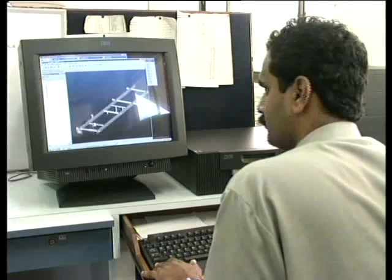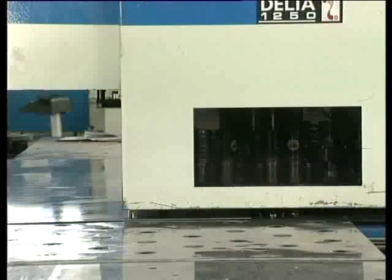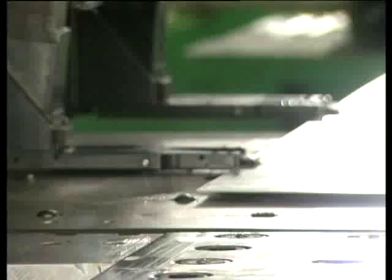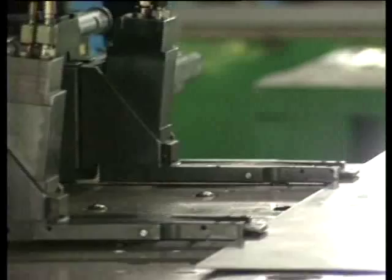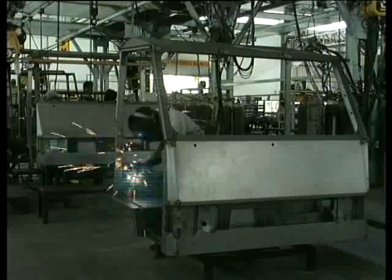The R&D division of HM is ever busy in finding solutions to customer needs. Hindustan Motors has set up a system where designs are directly put into manufacturing using highly advanced systems. The body shop of the RTV plant is a paragon of advancement in technology. CNC turret punch and press brake machines are directly linked to the systems of the R&D division. In a swift move, the designs created in R&D are sheared, formed and welded with the highest degree of perfection.